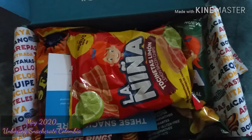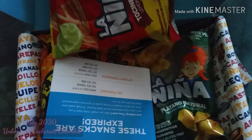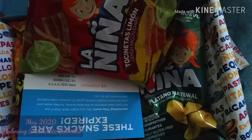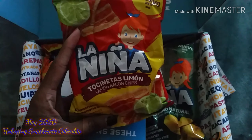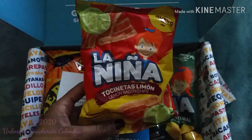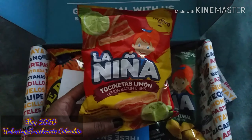So the first snack you receive in the mini snack crate box are these lime lemon bacon flavored chips. I don't know about that because I don't really like lemon, so we will see.